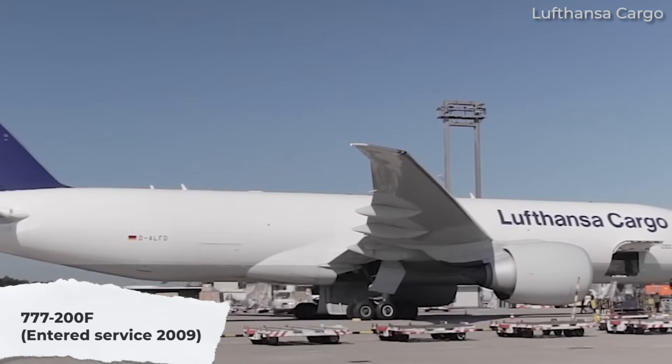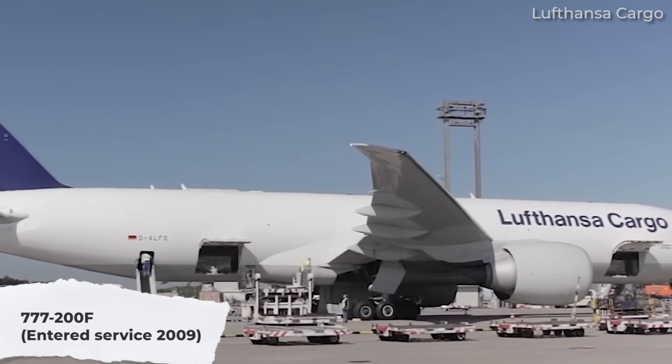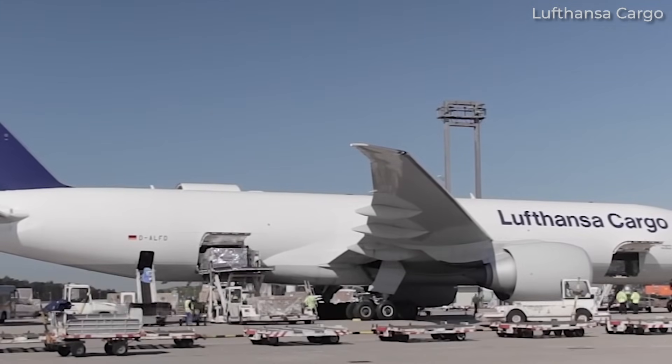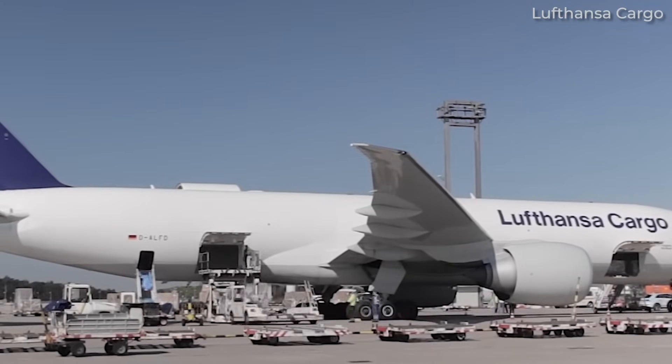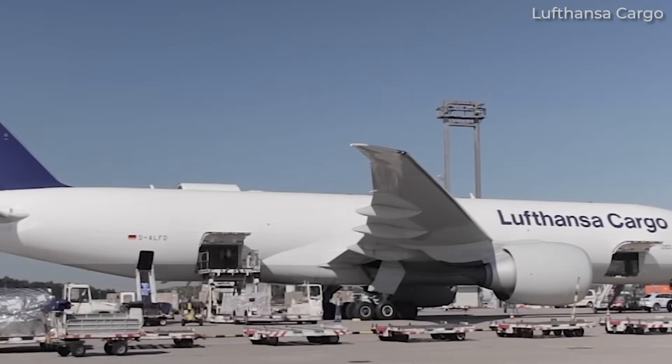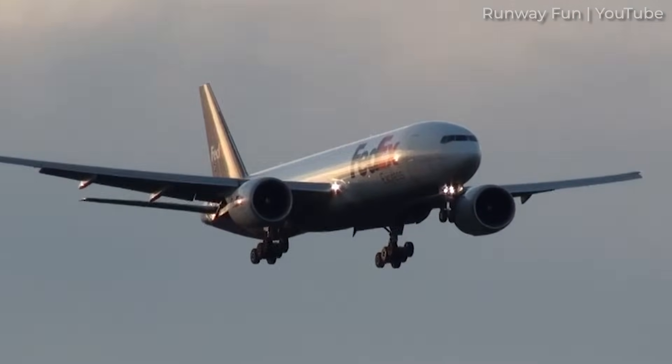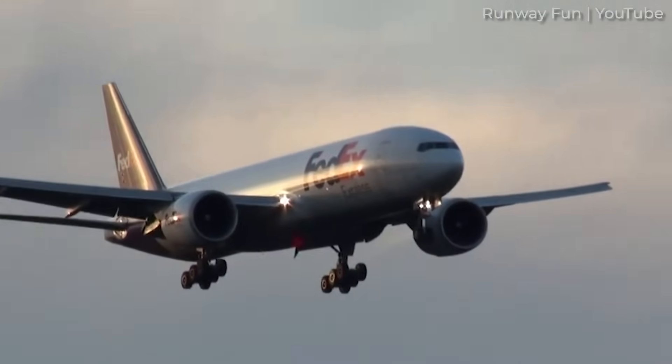Critically, its maximum payload was only slightly lower than that of the 777-200F — 104 tons compared to 110 tons — making it a good choice for retiring older Boeing freighters. The 777 and 747 together have ensured Boeing's continued dominance in the freighter market.